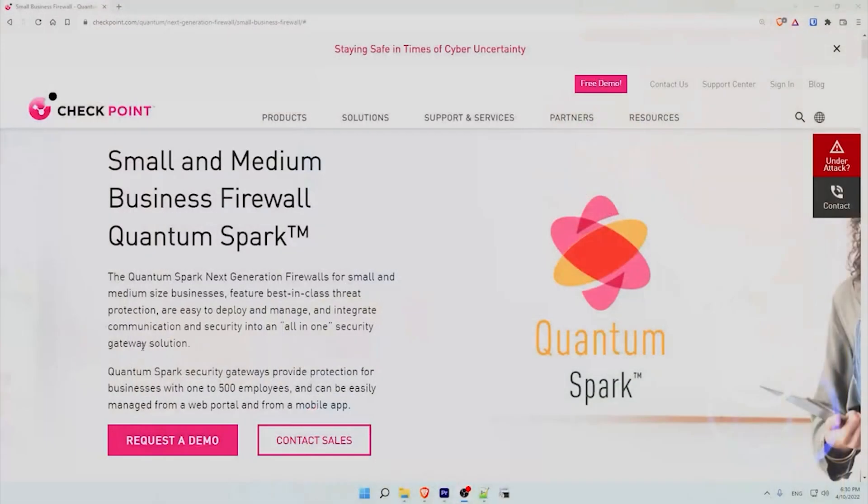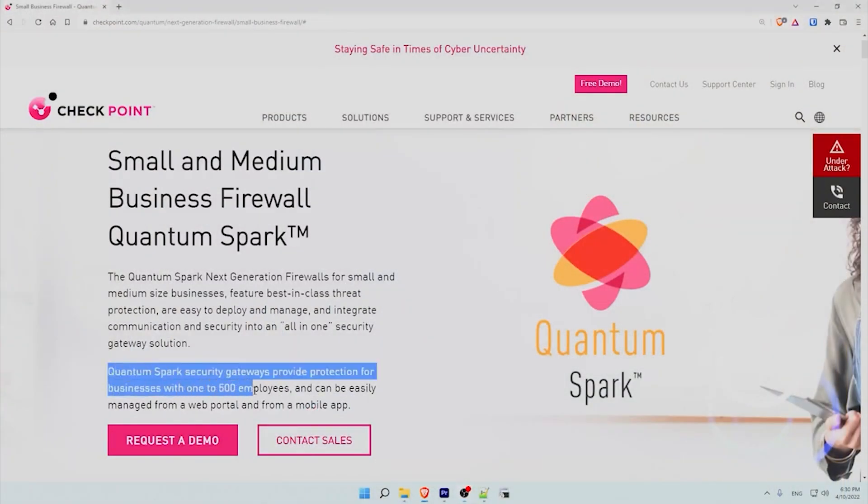Now perhaps some of you, if you're new to the world of IT and cybersecurity, are not familiar with Checkpoint yet. Checkpoint is one of the world leaders in the field of cybersecurity and has been for decades — they truly are one of the pioneers of the field. However, they don't only provide cybersecurity for large enterprises, and their Quantum Spark series of Next Generation Firewalls is designed for SMBs, small and medium-sized businesses. According to Checkpoint, these firewalls, or security gateways, provide security for enterprises from 1 to 500 employees.